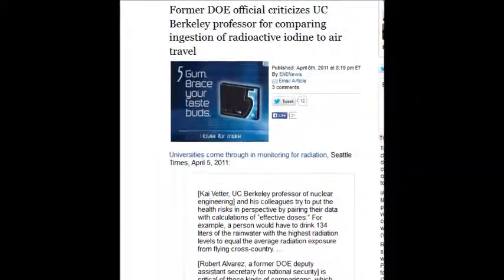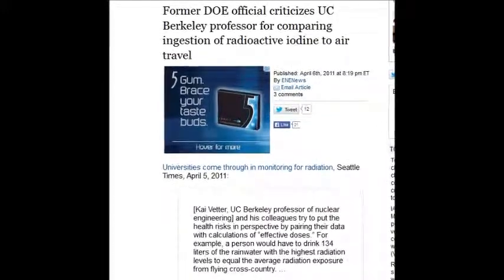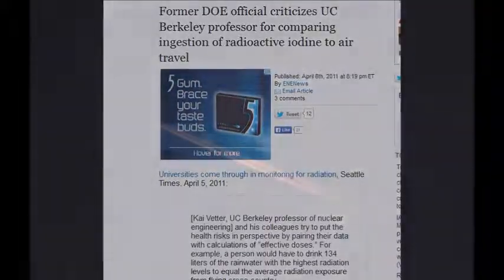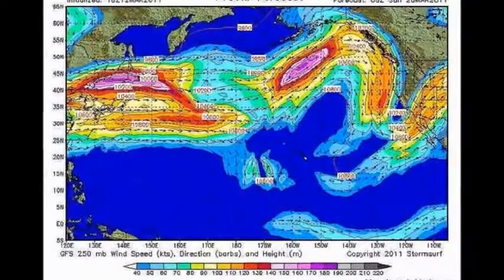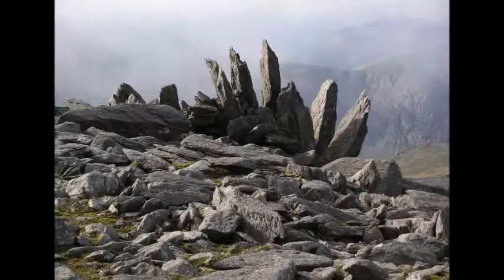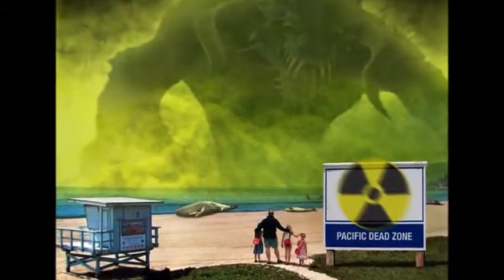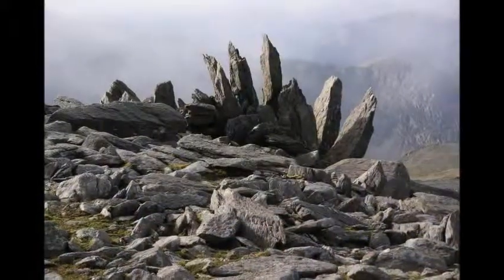A former Department of Energy official criticized a UC Berkeley professor for comparing ingestion of radioactive iodine to air travel. Air travel has nothing to do with the radiation we're talking about — that's indigenous radiation. If you're flying through radioactive plumes that's different, but typical airplane or background radiation from bananas, rocks, or sunshine has been on this planet since the beginning of time and has nothing to do with the radiation from Fukushima.